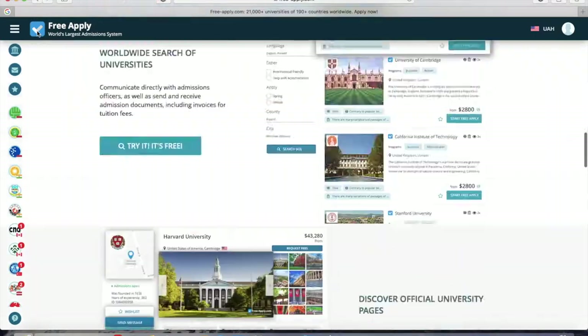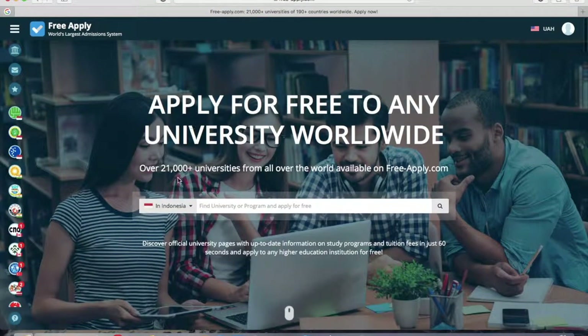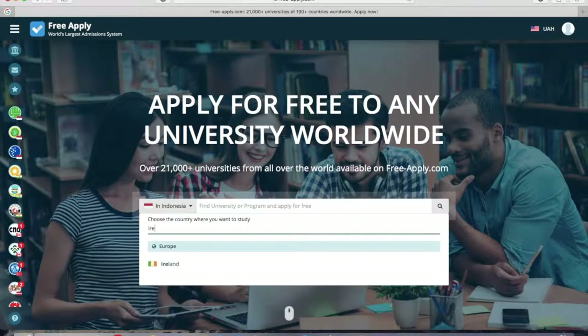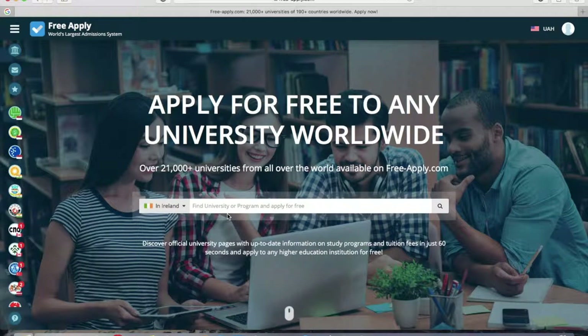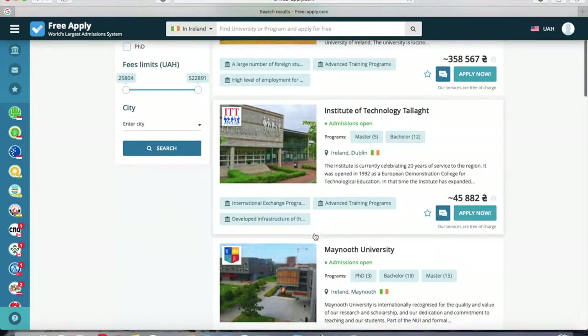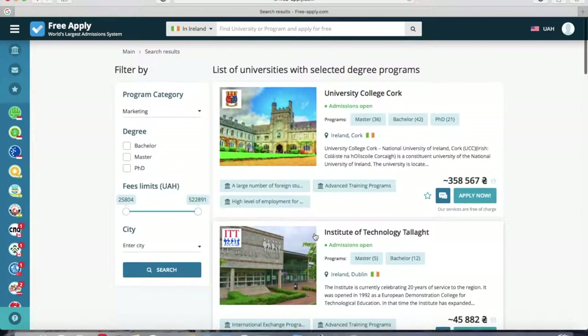First of all, you need to choose the country in which you want to study — like Ireland, so we select it. I want to find a marketing program. You can also choose a degree level, set a budget limit for how much you're ready to pay, and choose a city in which you want to study, for example Cork.